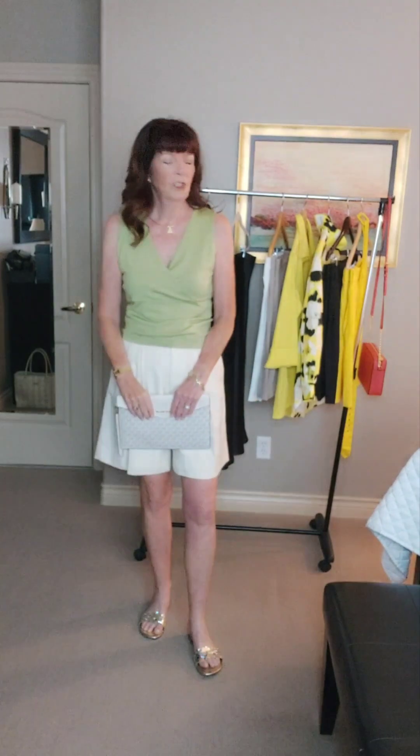Now I'm wearing this green top — I want you to see this color because I think it's really pretty. It's a nice, neutral-y green, not too bright and not too soft either. These are my cream-colored shorts from Banana Republic, also from last year. I put on my Stuart Weitzman gold slides just to keep it neutral, and then my little neutral clutch from Michael Kors. This would be a great little daytime summer holiday outfit for sure, just adding pops of color into your wardrobe.